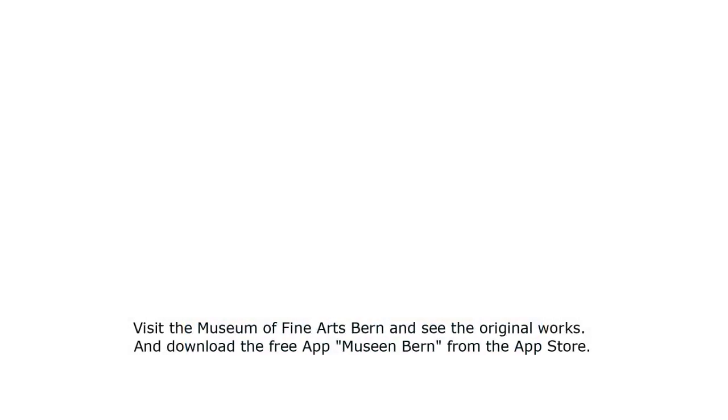Visit the Museum of Fine Arts Bern and see the original works, and download the free app Museum of Fine Arts Bern from the App Store.